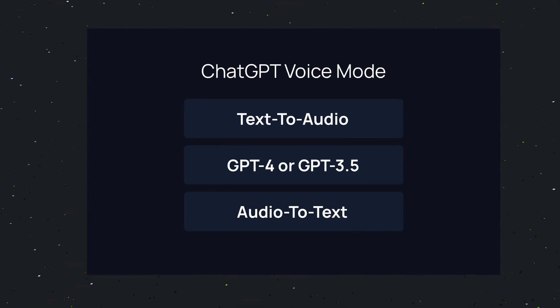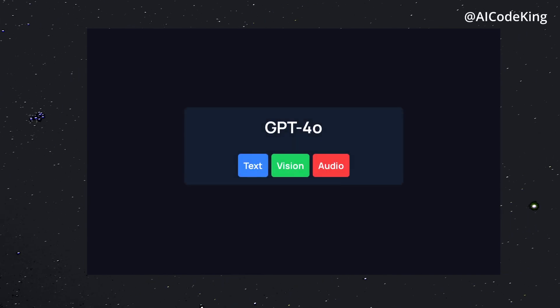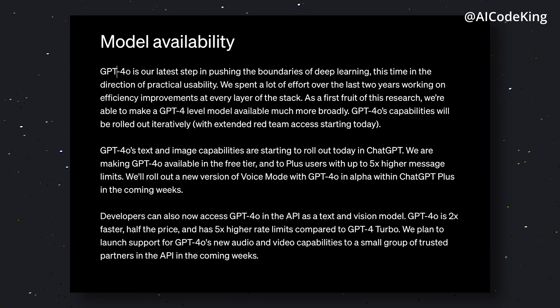With GPT-4O, they have trained a single new model end-to-end across text, vision, and audio, meaning that all inputs and outputs are processed by the same neural network. They also claim it is much more efficient now, and they are going to make it available for free-to-ChatGPT users without requiring a membership fee, which is really amazing to see.